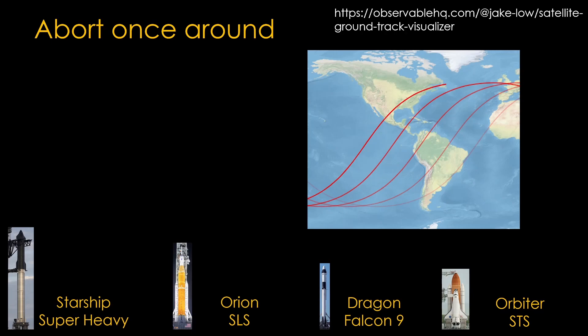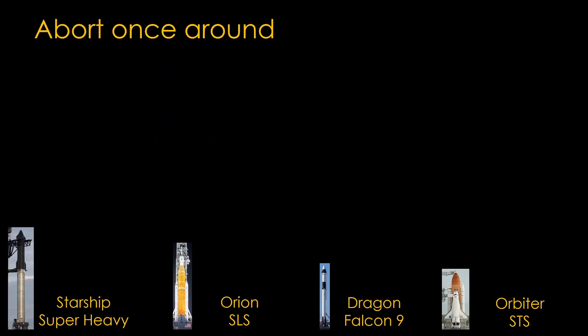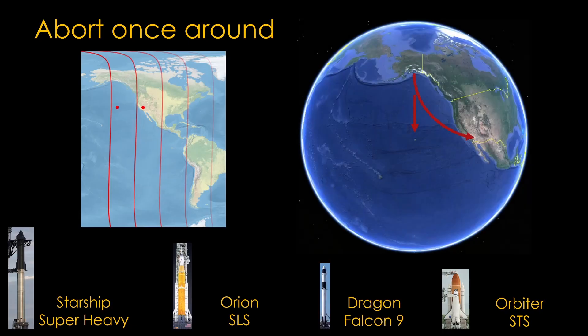If launching to a higher inclination, say the 51-degree inclination for the space station, it gets more complicated. Launching from Florida to the northeast, the Earth rotates as the first orbit is completed, offsetting the vehicle considerably to the west. This is why the shuttle maintained a landing site at Holloman Air Force Base in New Mexico — it is roughly under the shuttle on an abort-once-around mission to the International Space Station. For a polar orbit from Vandenberg Air Force Base, the orbital track moves so far west that the shuttle needed cross-range ability of about 2,000 kilometers to make it back to the US mainland, though this capability was never used.